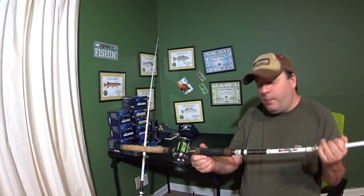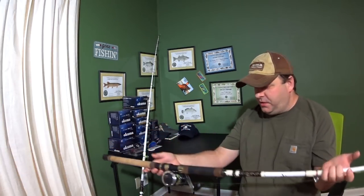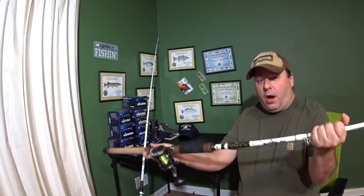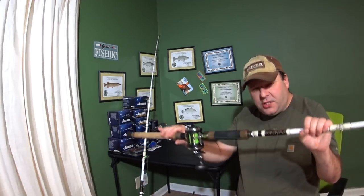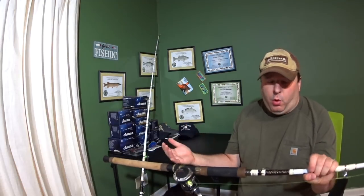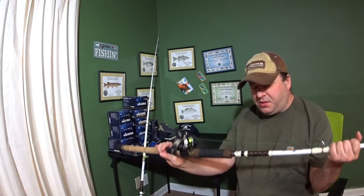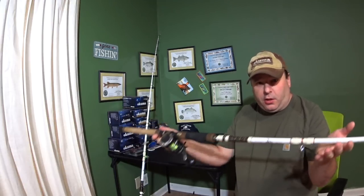I've had the battle cat for a while. I've had an 8-foot battle cat, and I've had these 7.5-foot battle cats. So I think I've had them long enough to give a really good review. The only drawback is that they are a glass rod, so they're just a little bit heavier and thicker than, say, a Mojo Cat rod from St. Croix or a Whisker Seeker. Of course, the St. Croix rod is almost double the price of this rod. And the Whisker Seeker, it comes close. But this rod has more features to it than the Whisker Seeker or the St. Croix.